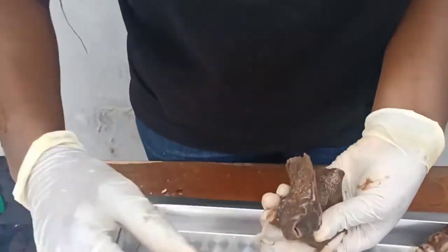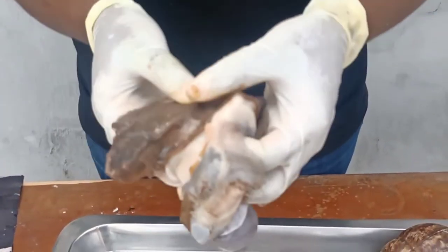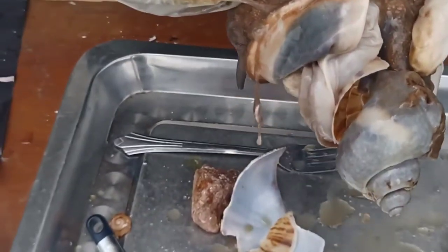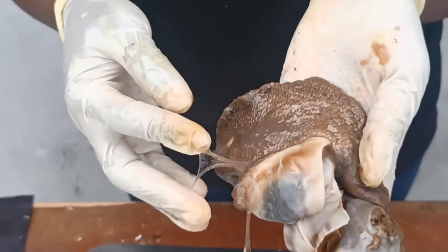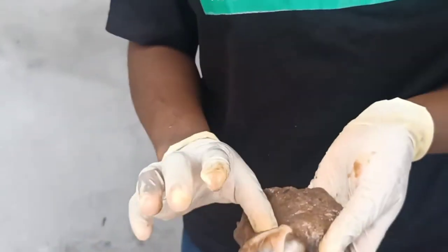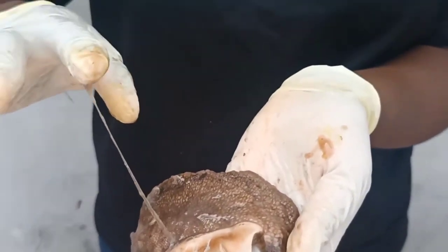Another opportunity is the snail slime — the slippery substance you can see in the video. It's used in the beauty industry for creams, soaps, and the likes. A machine is actually used to extract this to make it easier, and it's possible to extract the slime without killing the snail.